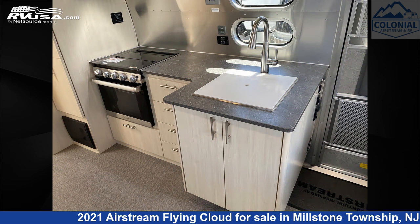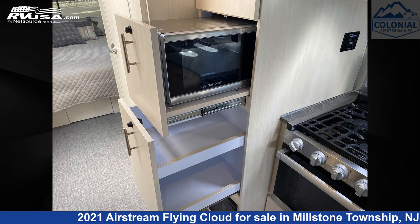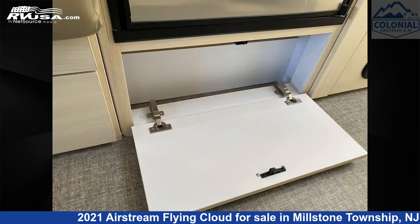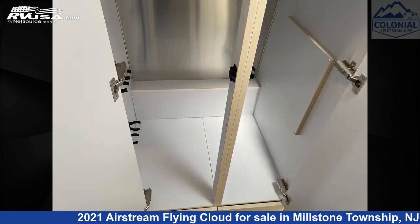The unloaded weight of this 2021 Airstream Flying Cloud 27FBQ Queen Hatch is 5,868 pounds. Remember, this is an AI generated video of one of thousands of classified listings on RVUSA.com. If you're interested in this unit, visit the link in the video description to view more photos and the current price, or reach out to the seller.